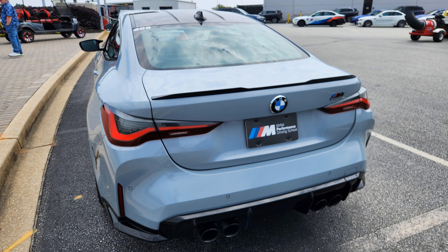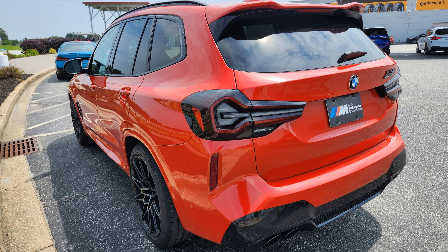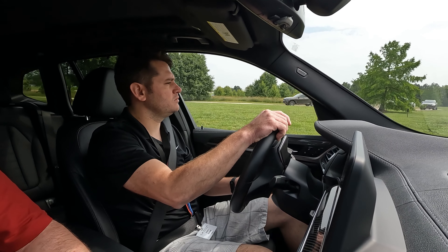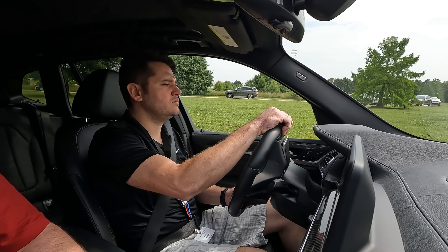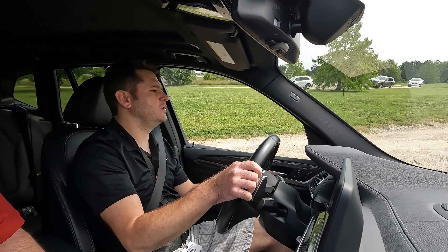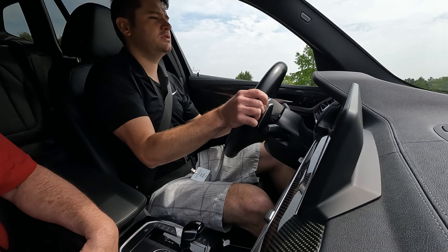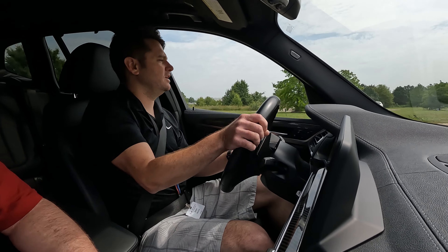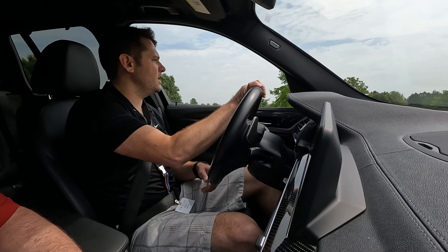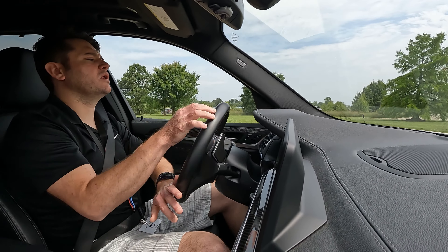Then I drove the X3M as the SUV at the end. I did not get to drive the M3 — that was the only vehicle I missed. But I did drive six other vehicles: the Z4, M2 Competition, M4 Competition, M5 Competition, X3M Competition, and the X5M on the off-road course. The overall experience was just fantastic.